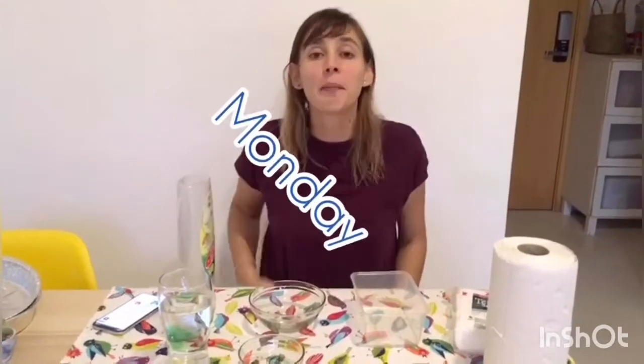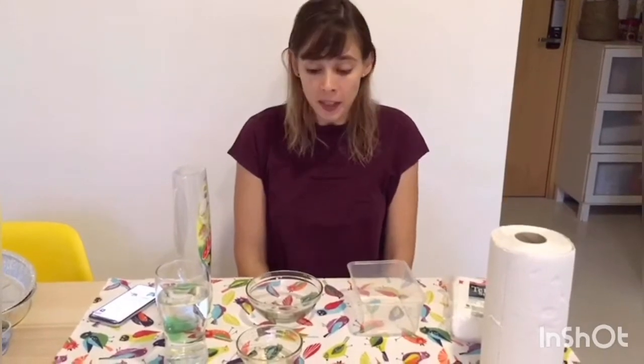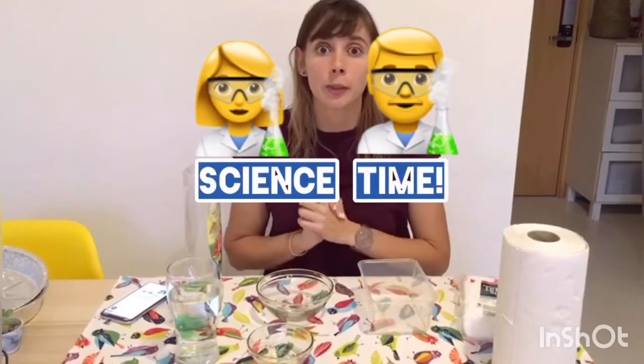Good morning, Little Troopers! Happy Monday! I hope you had a great weekend. Today we're going to have a very fun science experiment.